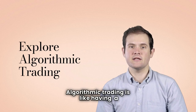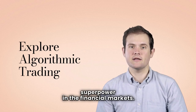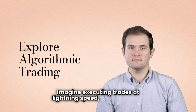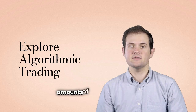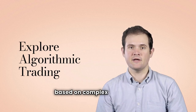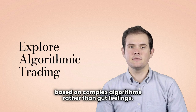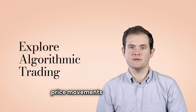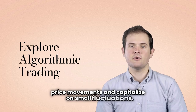Algorithmic trading is like having a superpower in the financial markets. Imagine executing trades at lightning speed, analyzing vast amounts of data in seconds, and making decisions based on complex algorithms rather than gut feelings. It's all about using mathematical models to predict price movements and capitalize on small fluctuations.